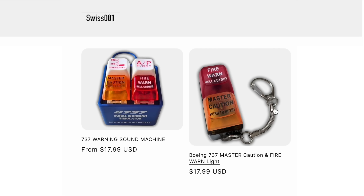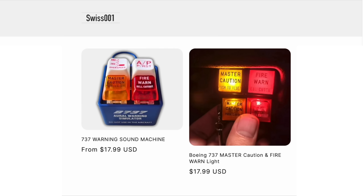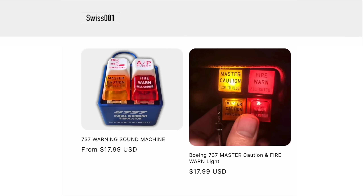Talking about these lights, check out the brand new Swift 601 store in the description and get your hands on the most prestigious aviation merch in the industry. Look at those lights — they even make sounds too. Buy now and it'll definitely arrive before Christmas.